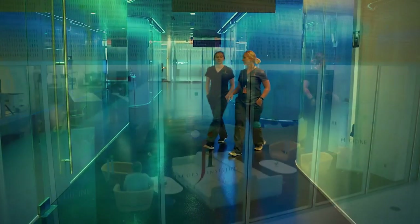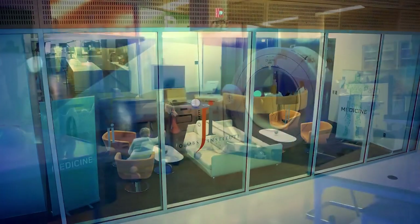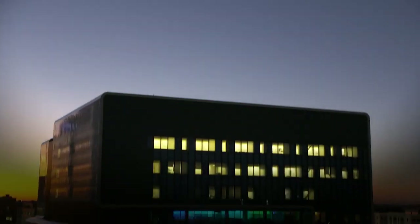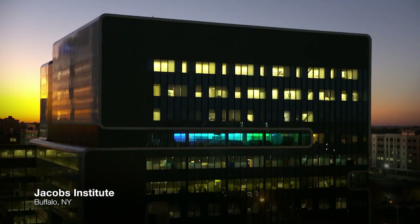The Jacobson Institute is really designed to collaborate with industry and physicians to drive innovation. We need industry to provide better tools for us to continue what we do, which is develop tools for physicians to train and test in different clinical environments.